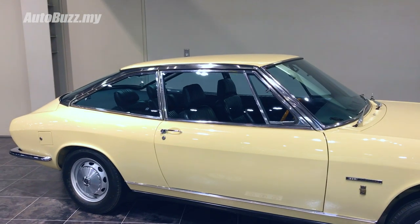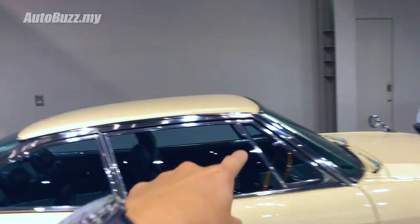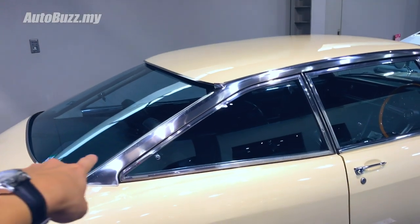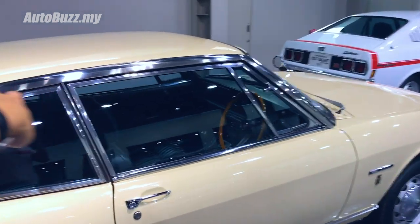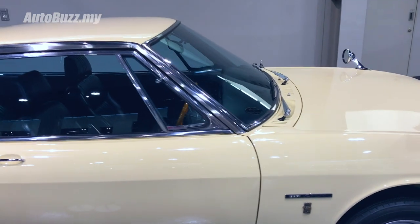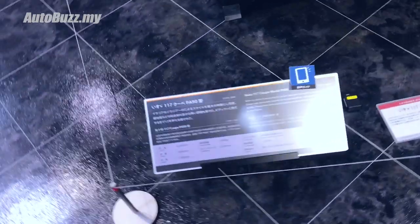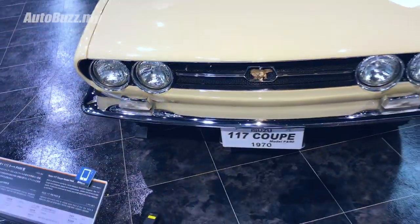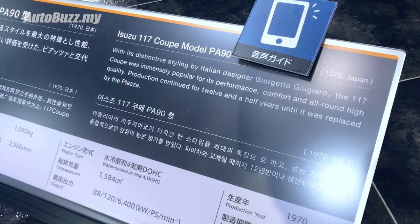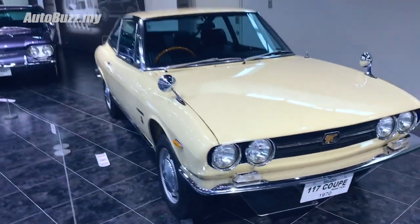Now this is quite an interesting car. Look at how the pillars are designed - look at how thin the C-pillars are. Imagine the view from inside the car, the rear visibility, the rear quarter visibility. It's definitely not safe and wouldn't pass safety regulations by today's standards. But check this out - Isuzu 117 Coupe. Only someone like Giugiaro can come up with a work like that.